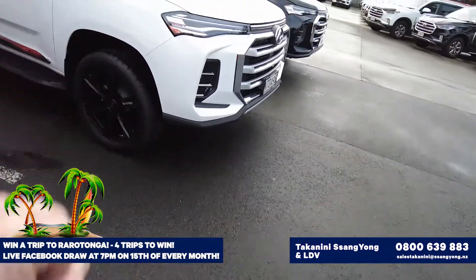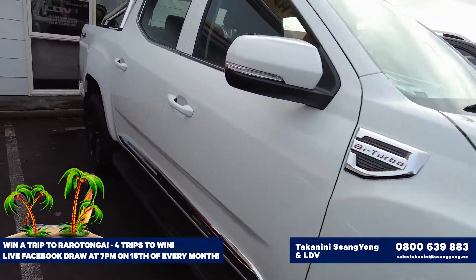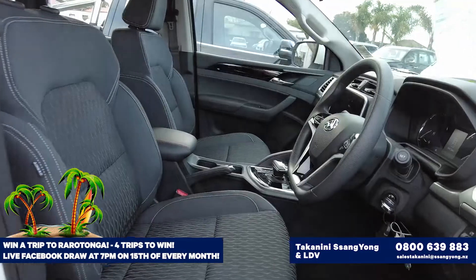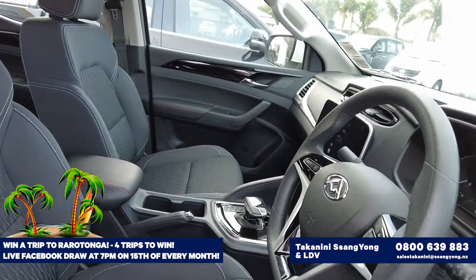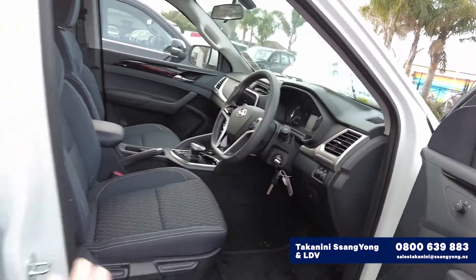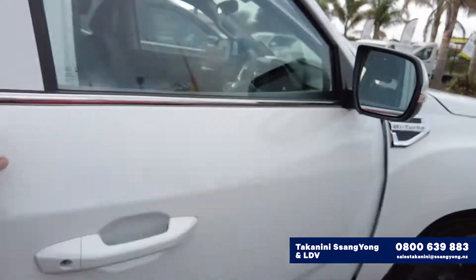And then you've got our elite one here. Light fabric interior in this one and again the ten-and-a-half inch screen. All the mechanical everything else is the same as what's in the luxury model.